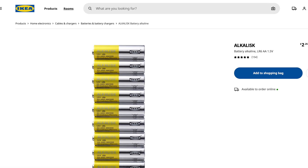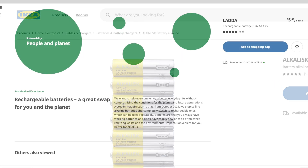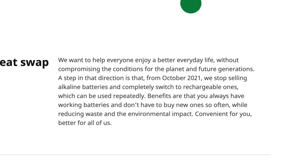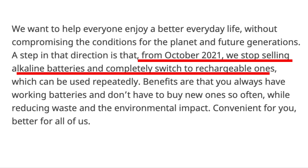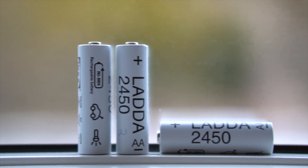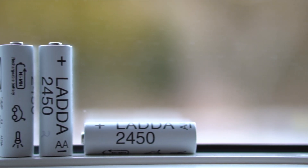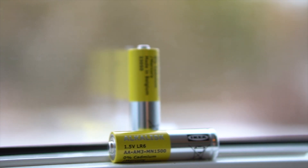IKEA recently announced that they will stop selling the Alkaline AA and AAA batteries in October 2021. They will instead be selling the rechargeable versions of those batteries. I've set out to compare the new rechargeable batteries with the old Alkaline batteries when it comes to how long they will last per charge, the cost of the rechargeable batteries, and a bit regarding the environmental impact.